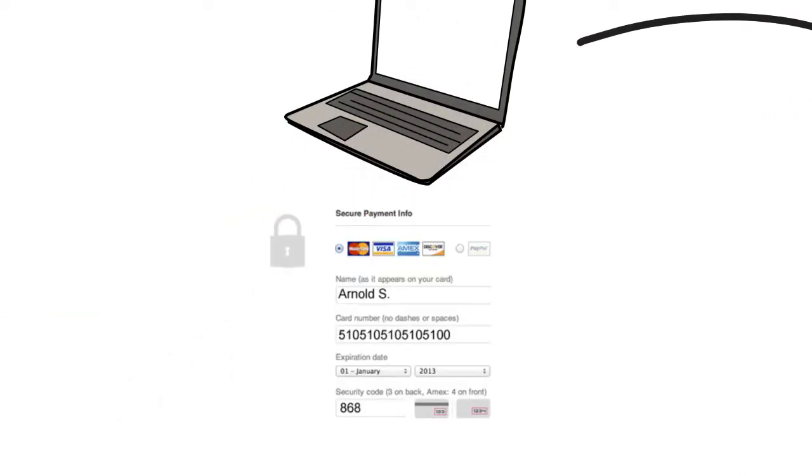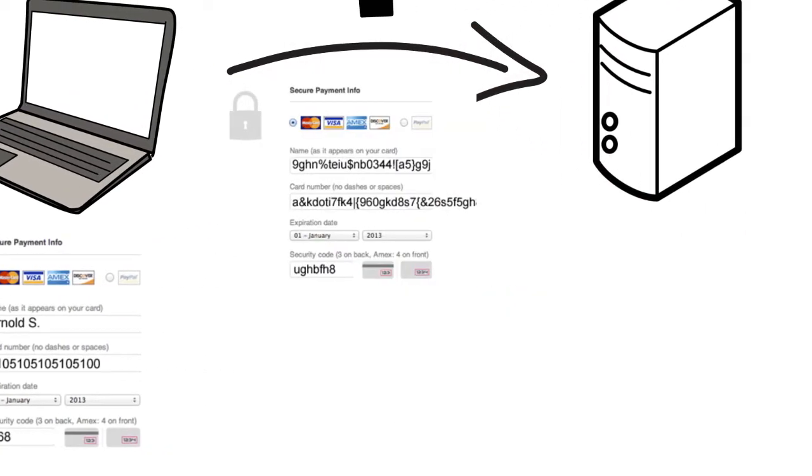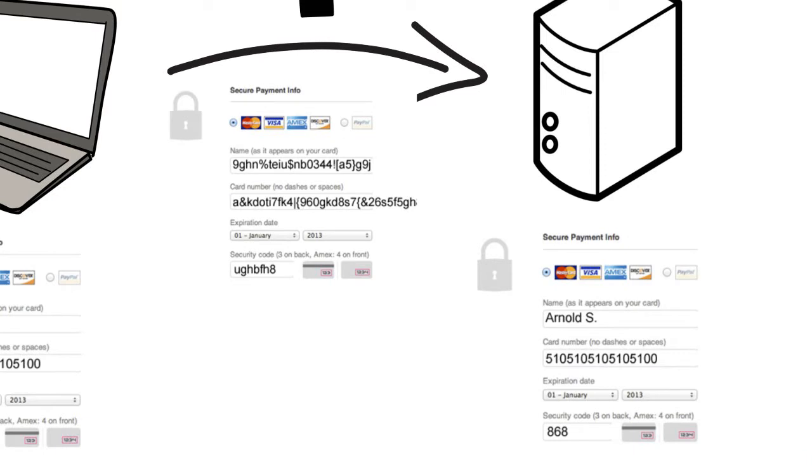For example, when you submit a form on a website with your details, the data gets encrypted, then it's transferred to the receiver and it gets decrypted, and vice versa.